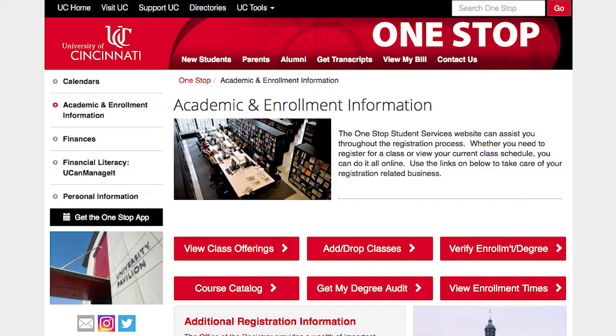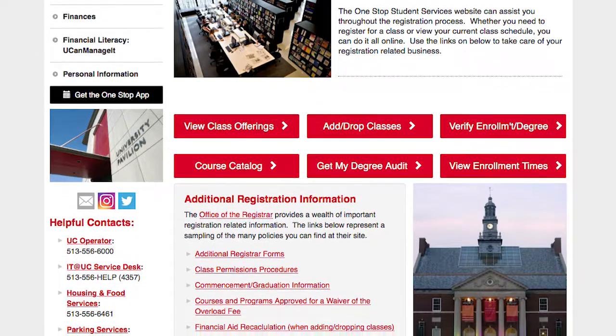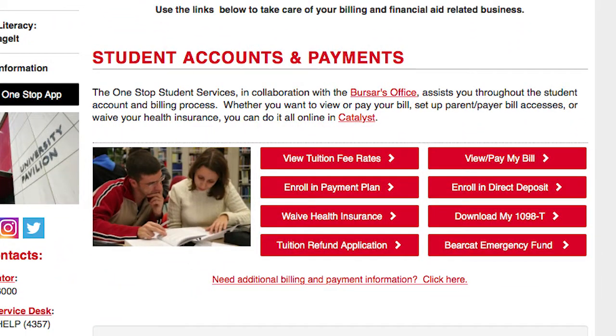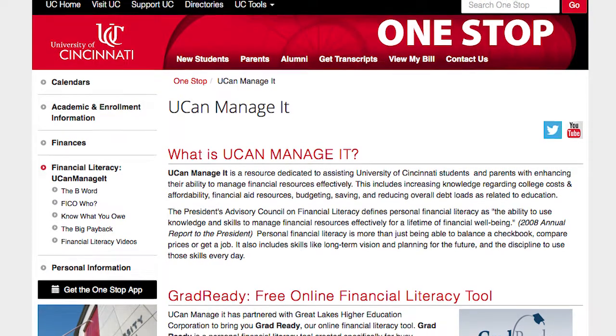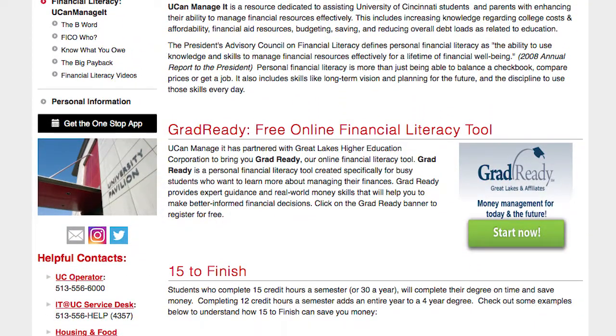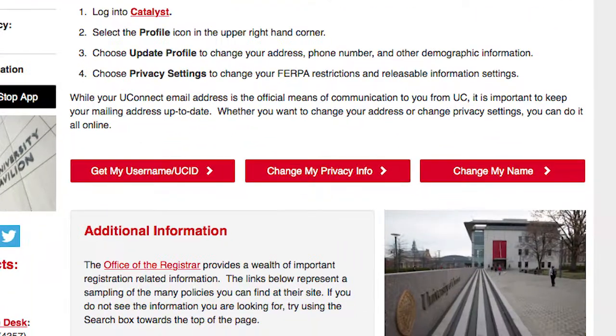In the academic and enrollment information area, you'll find more information on many of the functions associated with the registrar's office. The finances area takes you to links for financial aid, tuition fee rates, payment plans, and more. Financial literacy is the area where you will find tips on budgeting, paying back your student loans, and other vital information to keep you on top of your finances. Finally, personal information is the place to go to find your username and M number if you forget it and to update your privacy information.